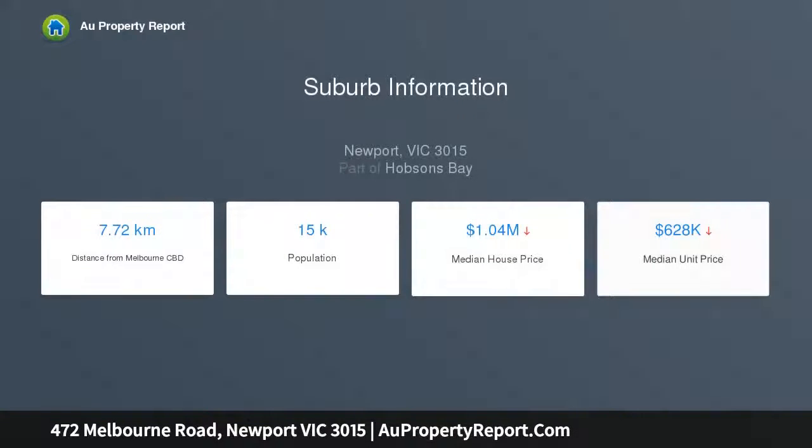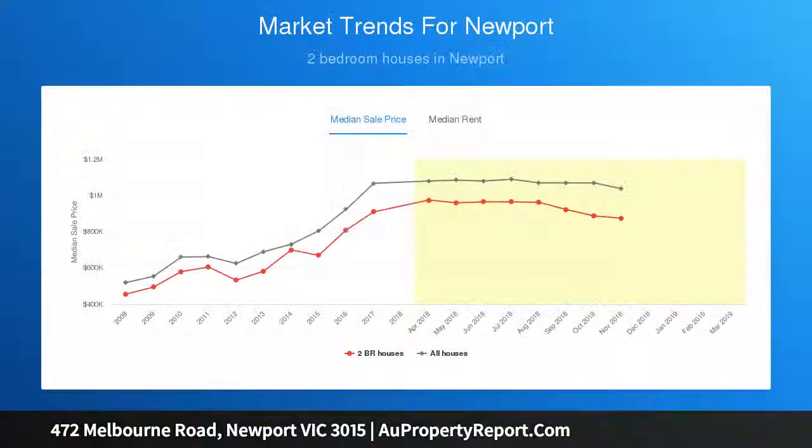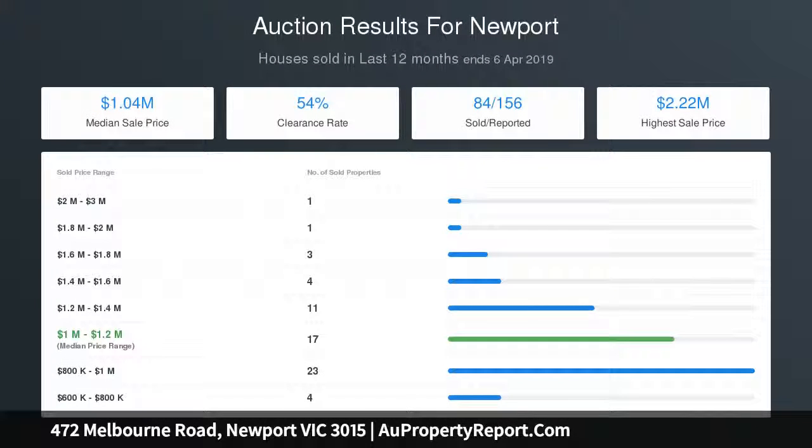This original residence sits in the heart of Newport's business services zone, conveniently close to the station. Retro personality makes its presence felt throughout present-day spaces, including generous lounge, dining, living and meals areas accompanied by an open plan kitchen, while five bedrooms and two bathrooms include one of each on the downstairs level.